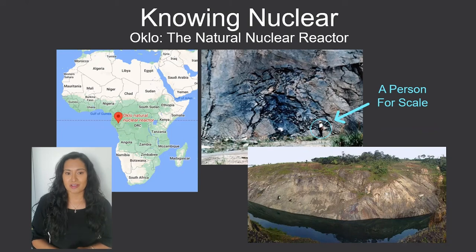When we're talking about nuclear reactors, most people picture a large building with some steam towers in the background. So you might be thinking to yourself, how is it possible that there is a nuclear reactor two billion years ago? Well, it turns out that you don't need all of that fancy equipment to start a nuclear reaction.